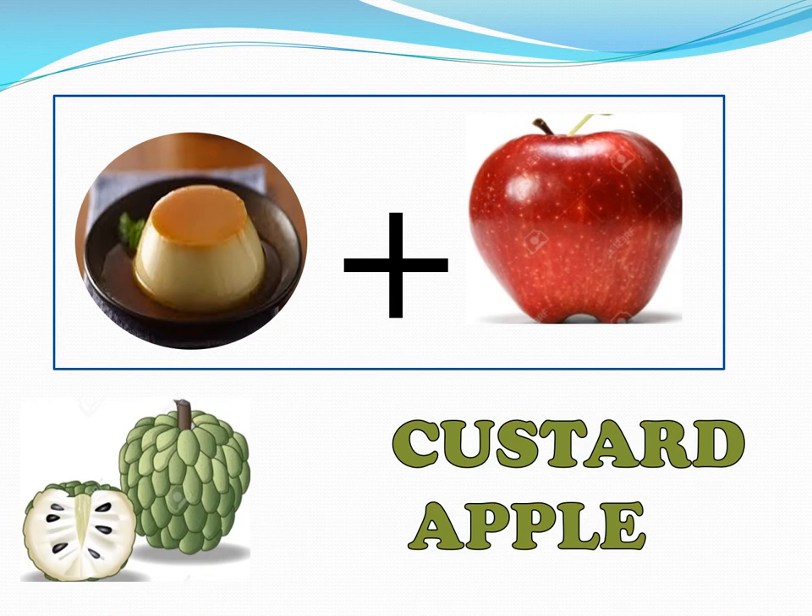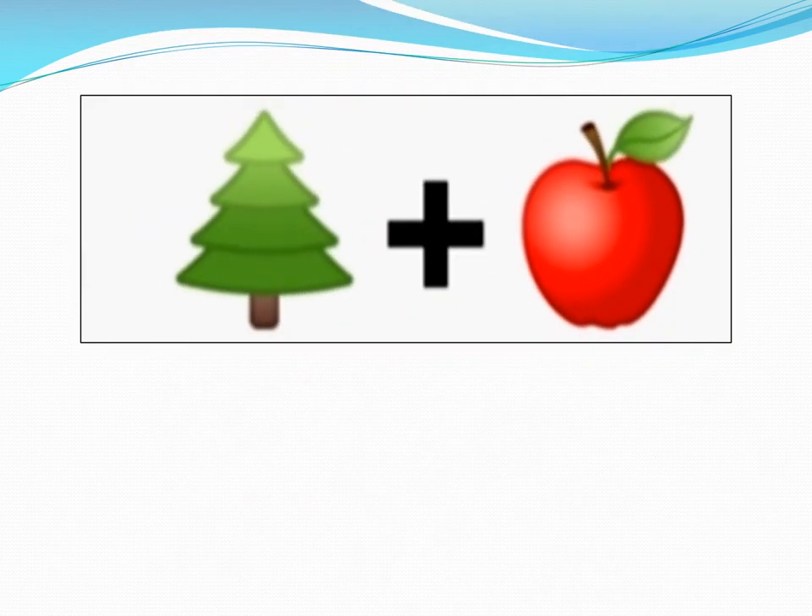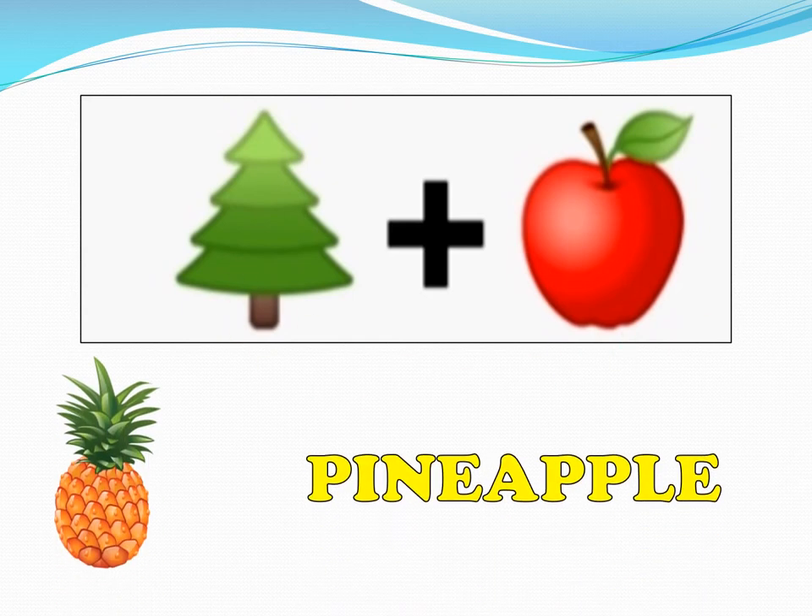Custard apple. The next one. Now, children, we all know this is an apple, but this tree here is not the tree we have seen around us. So I will give you the name of the tree — this is the pine. If this is a pine and this is an apple, what do we get? Think, think. Yes — pineapple! Here comes pineapple.